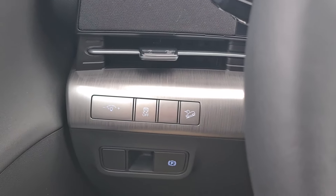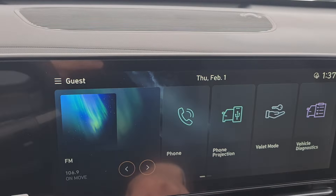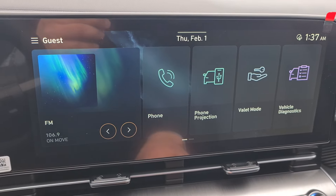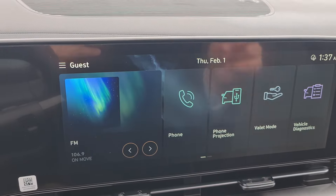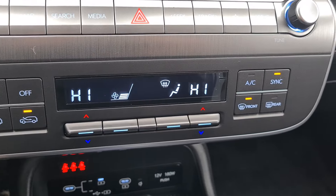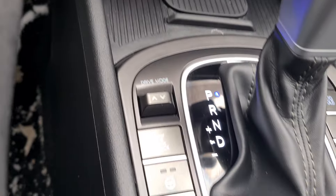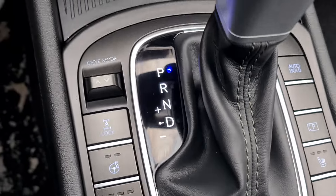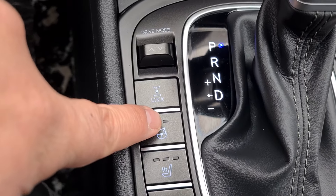You have the electronic brake, park brake, and also the multimedia system with many options. You also have Android Auto and Apple CarPlay — wireless. Independent climate zones, many Type-C USB ports, and also a wireless charger. And also heated seats and steering wheel — let me show you the two levels of heated steering wheel.